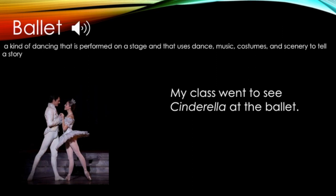Look at the picture and think about what the word means. Ballet: a kind of dancing that is performed on a stage and that uses dance, music, costumes, and scenery to tell a story. My class went to see Cinderella at the ballet. Now it's your turn. Would you like to watch a ballet? I'll go first. I would like to watch a ballet because I think it is a beautiful form of dance. Tell somebody at your house if you would like to watch a ballet.